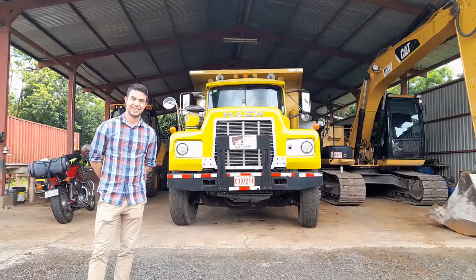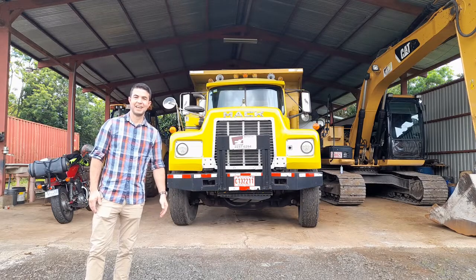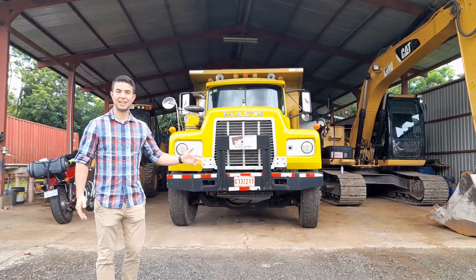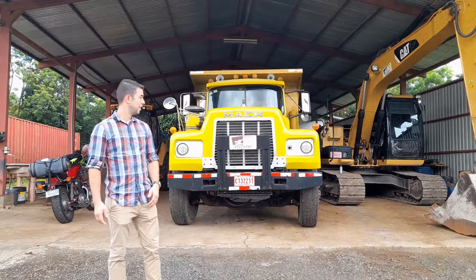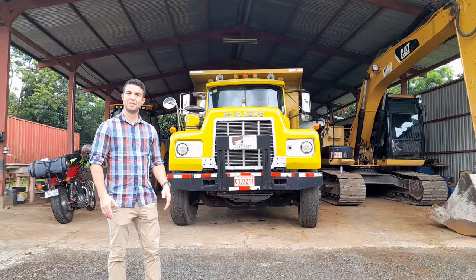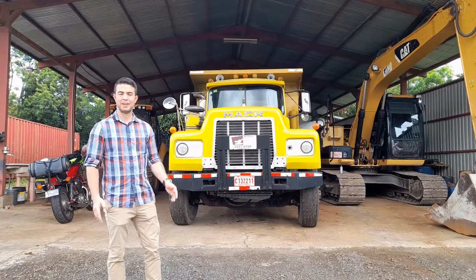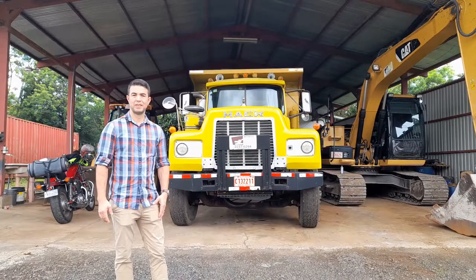Hello, my name is Josué and today I want to show you the business of my family. My father started his business in 1978 and his name is Montiza. Montiza is dedicated to the machinery business. They provide services for movie nerds and also rent machinery.